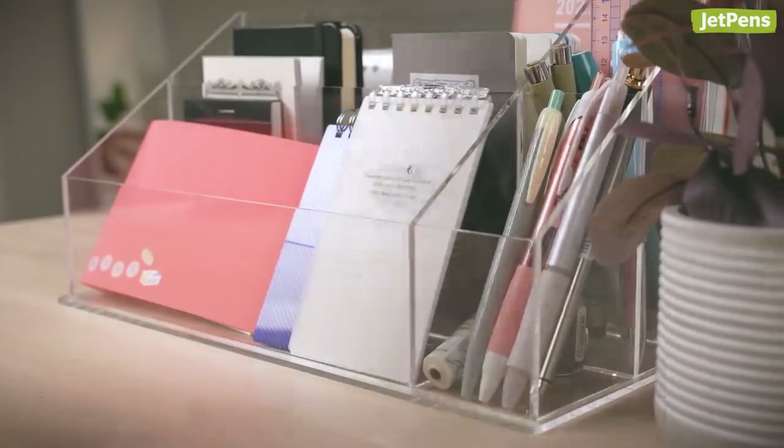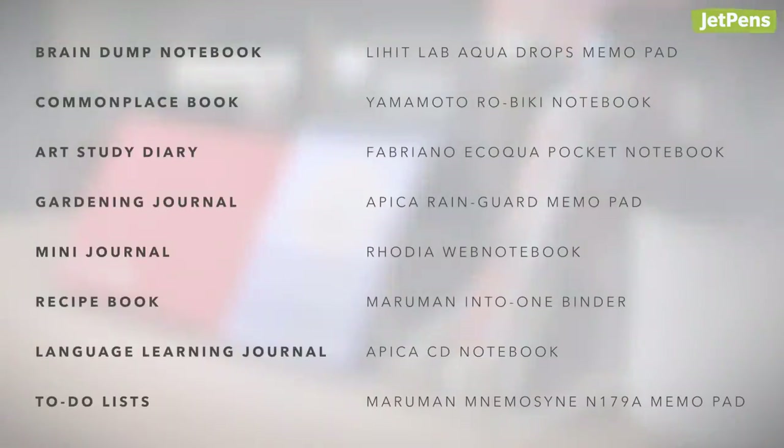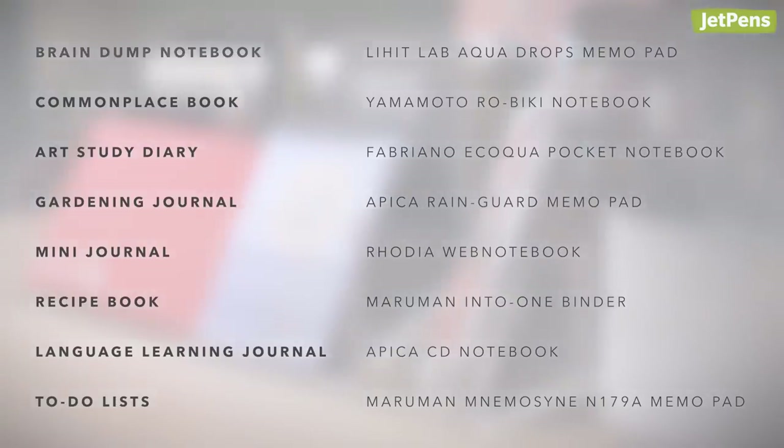How do you use tiny notebooks? Let us know in the comments below. Shop all of these products and more at JetPens.com, the place for pen and stationery lovers. Thanks for watching!